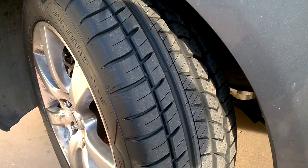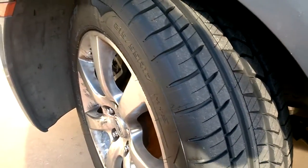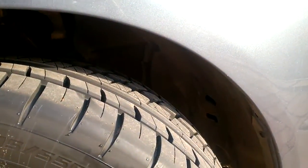I decided to replace my tires, and obviously these are brand new tires. These are Cooper — let's see here — Cooper Zeon RS3-As, and these are all-season high performance or ultra high performance tires.